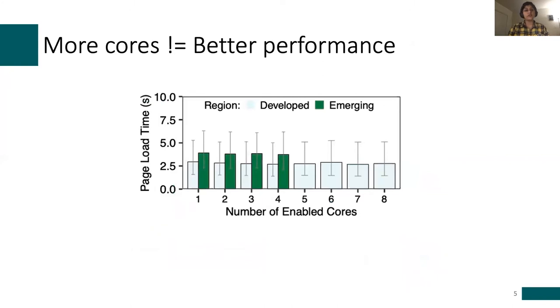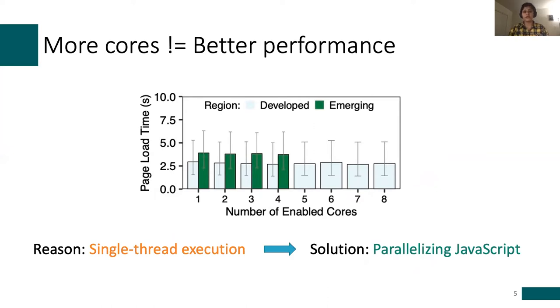To see the impact of CPU core count on page performance, we ran an experiment loading all pages with different numbers of CPU cores enabled. As you can see, more cores does not equal better performance. The reason is that JavaScript execution in the browser is single-threaded. We speculate the main reason for single-threaded execution is that it simplifies page development. Naturally, the solution — which is the focus of our work — is to automatically parallelize JavaScript execution so that legacy pages can take advantage of the increasing number of CPU cores.